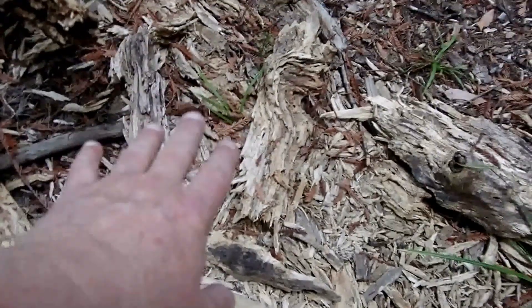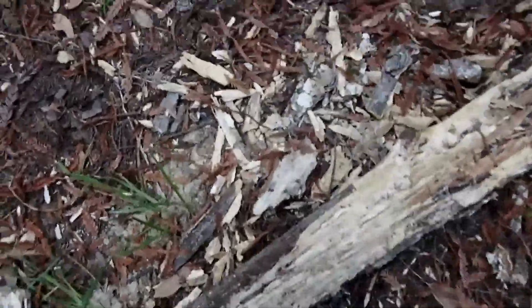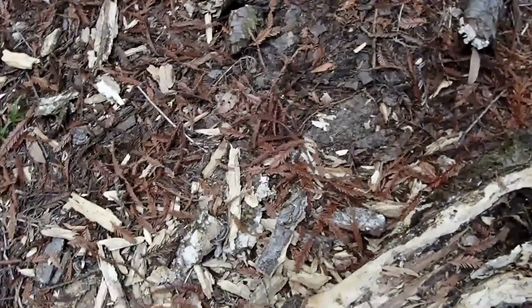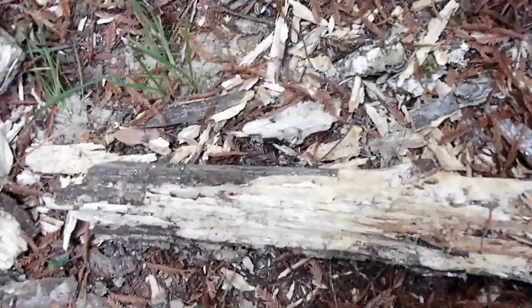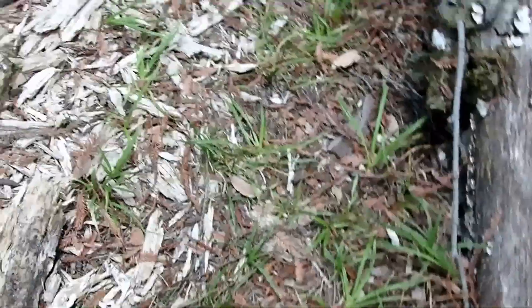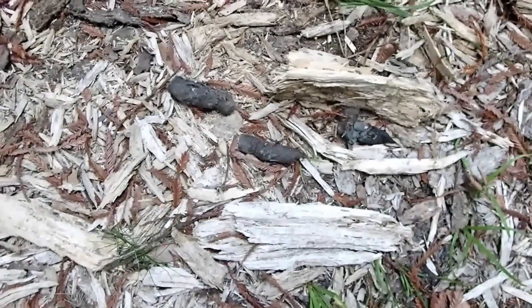A few months back a female mountain lion deposited a scat right over here, and since that time I've seen scraping here and there. There's an old scrape right over here that was made in that direction. It's since been messed up because the bear's been in here also, so it doesn't appear the way it did originally. And then there's also this new scat.